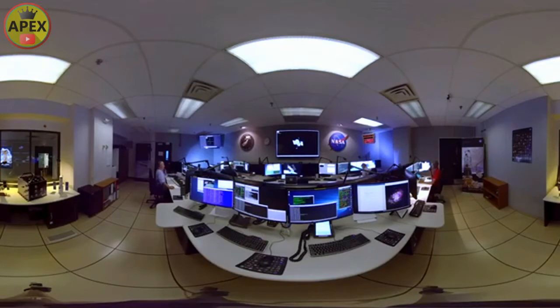You are now in the Mission Operations Room. This is the command center where flight engineers communicate with Hubble. Every day they send commands to Hubble's computers to perform daily tasks, such as coordinating the science instruments.